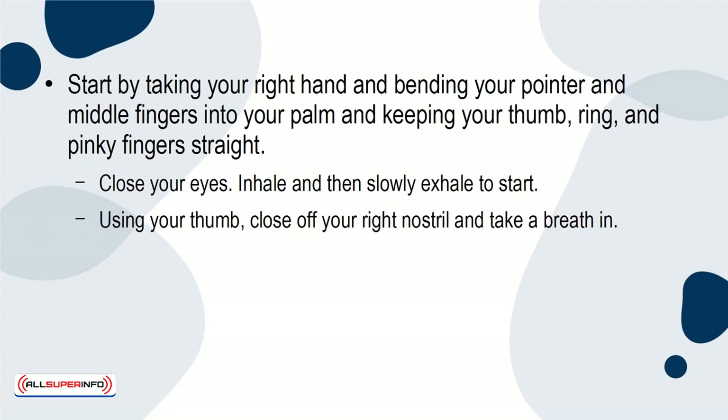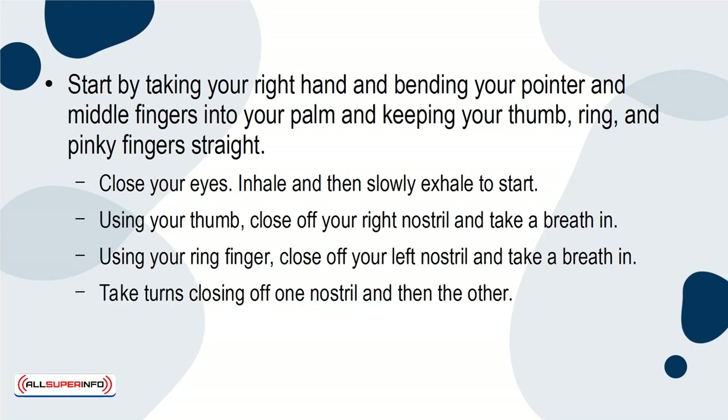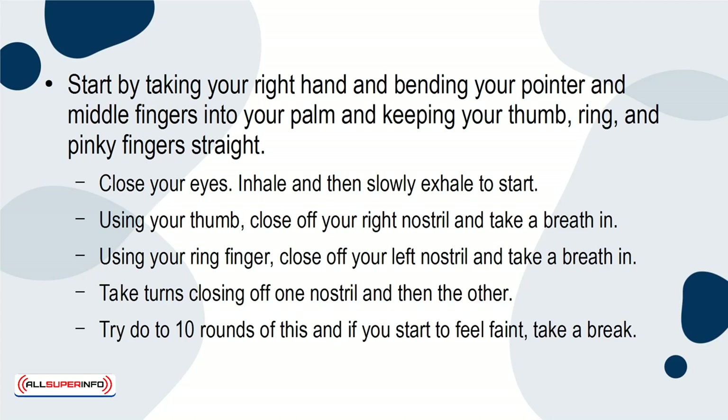Using your thumb, close off your right nostril and take a breath in. Using your ring finger, close off your left nostril and take a breath in. Take turns closing off one nostril and then the other. Try to do 10 rounds of this, and if you start to feel faint, take a break.